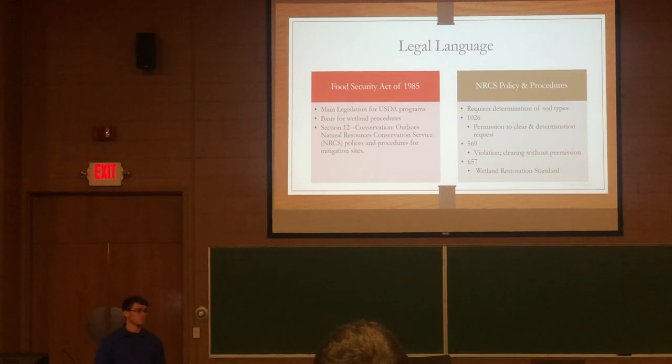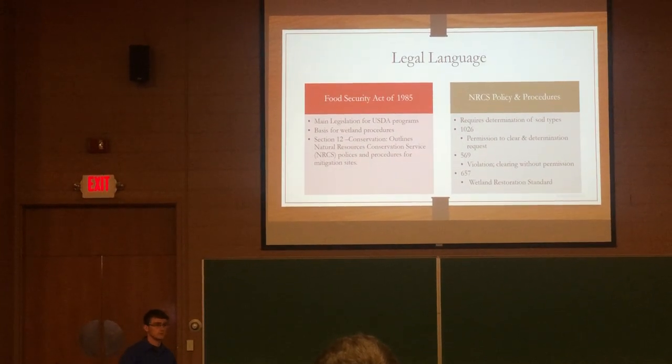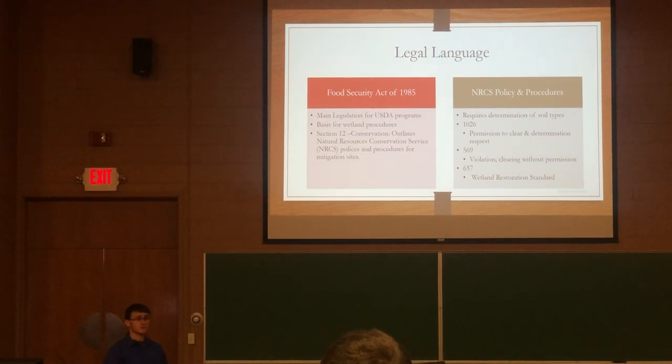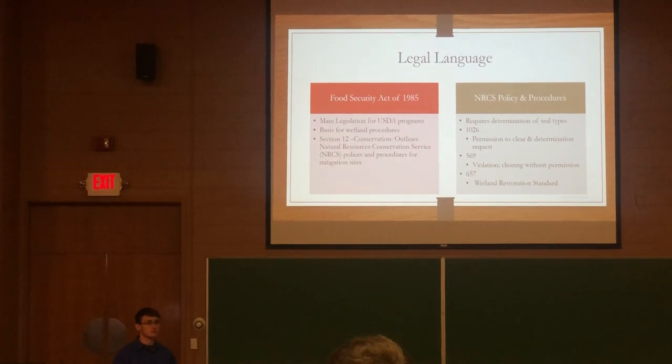NRCS policies and procedures require site determination of your soils. Three things are used when we go on site: your vegetation, your hydrology, and your soils. If you have the vegetation and hydrology but not the soils, it's not a wetland. But if you have the soils, it is a wetland.